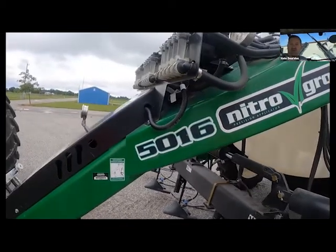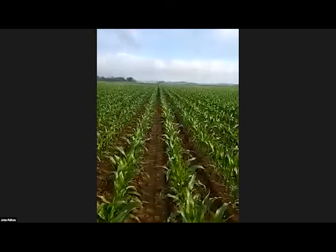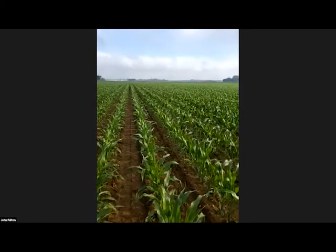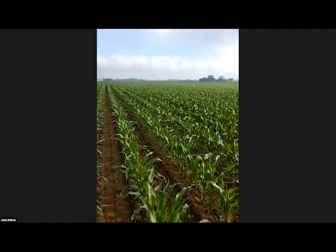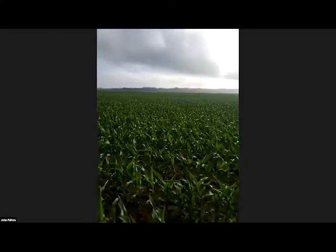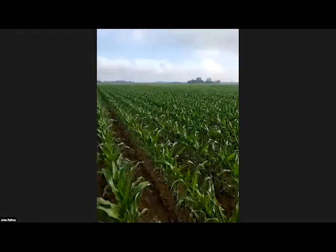Good morning everyone. I'm John Fulton, and I'm part of both the extension and research side at Ohio State. I'm out in one of our cooperative fields. I want to appreciate Brett, Brandon, and Dale Kenworthy for working with us. We're in central Ohio today, about 35-40 miles directly west of where Nate is. We've received about an inch and a half of rain in this field over the last couple days. This corn is at V7 today, and it's an irrigated field.